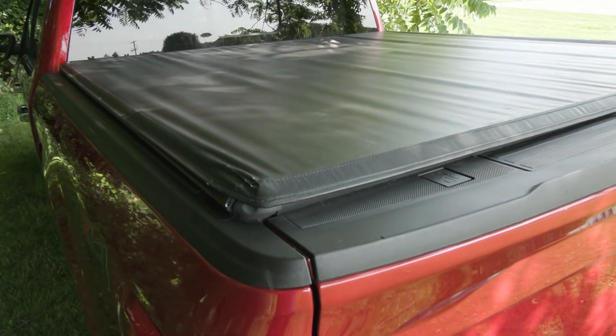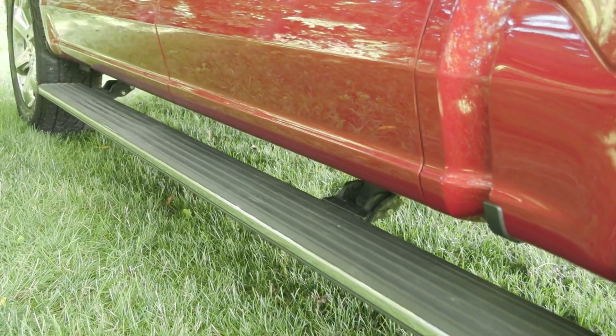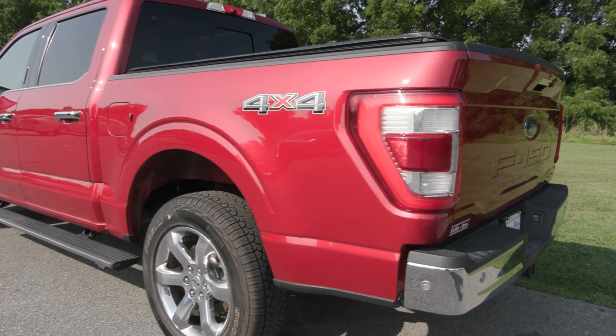In addition to the extended range fuel tank, the max trailer tow package, as well as the Ford Copilot 360 Assist Active 2.0, and so much more.